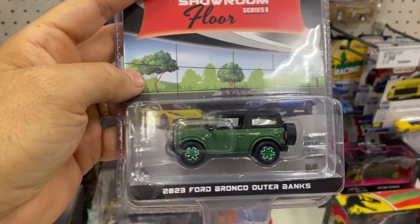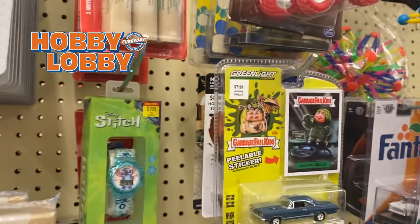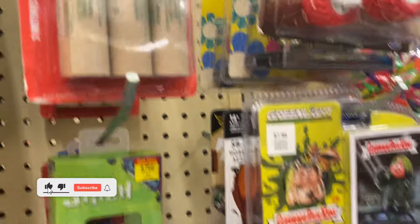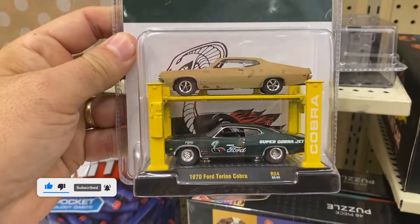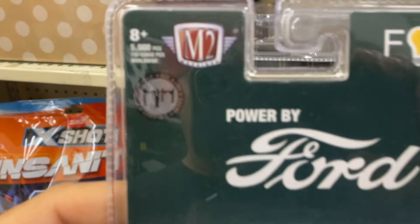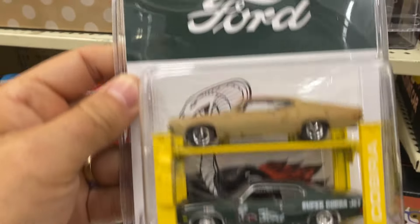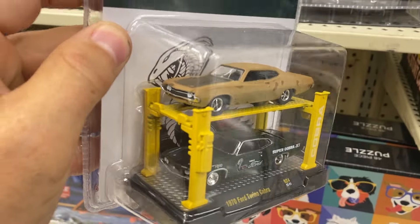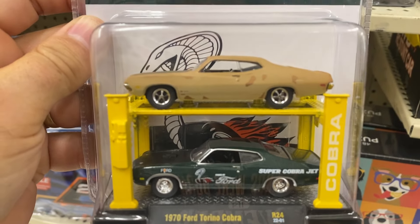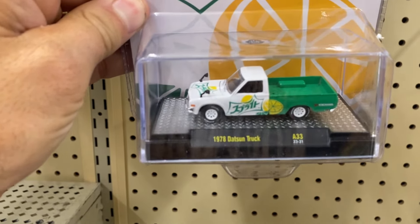I'm in Hobby Lobby in North Canton — I was just here a couple of days ago and wanted to see if they put anything new out. I found this sweet 1974 Torino Cobra from M2 Machines. It does have a chase, and they're worldwide with only 5,000 pieces — check it out, isn't that pretty wicked? Very nice indeed.